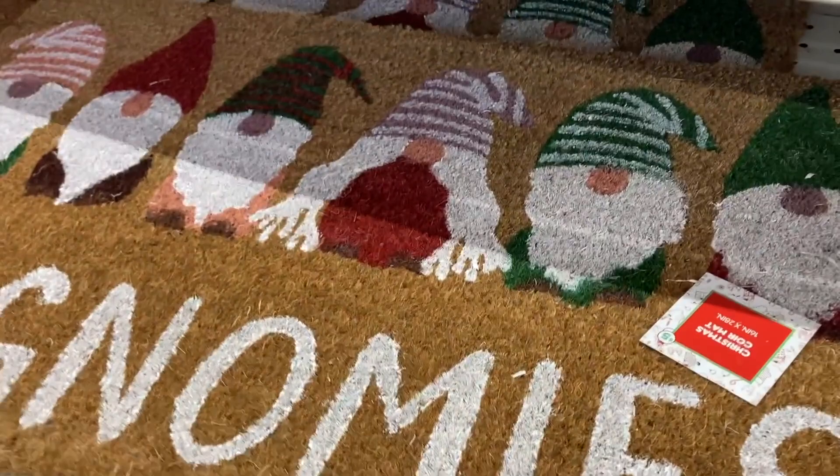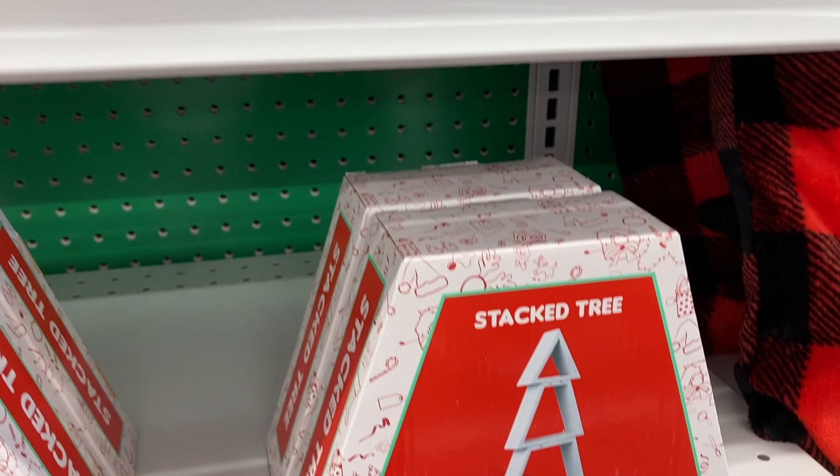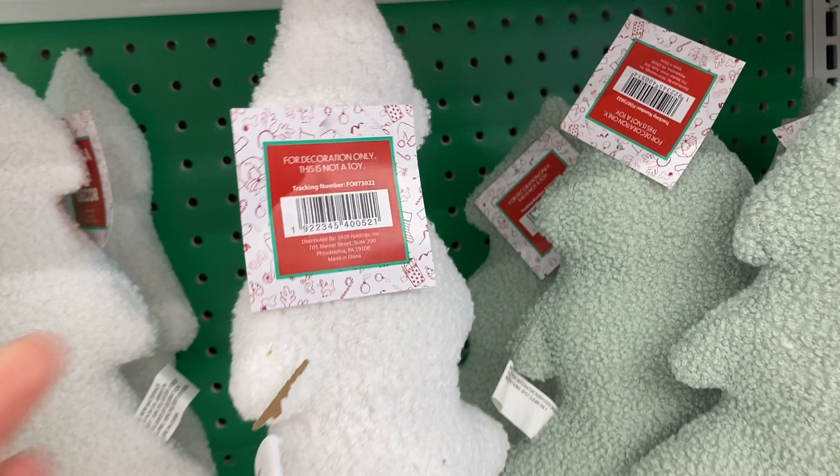They have these really cute Sherpa trees — they have them in white and in green. And then right below that are the stacked trees, in white and in the wooden color for $4. I'm trying to see how much the price was for these Sherpa trees but it didn't say — I think they were $4.